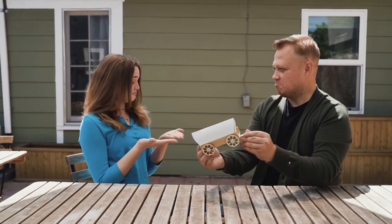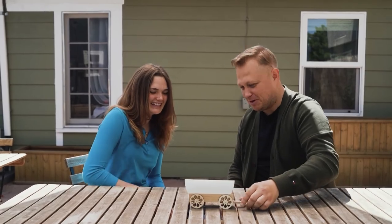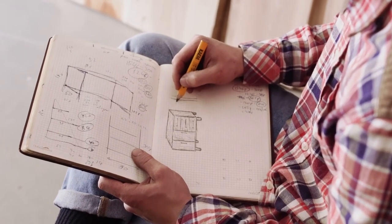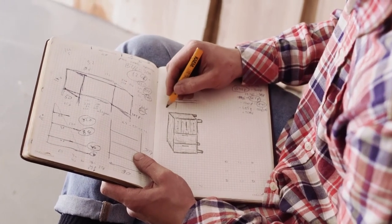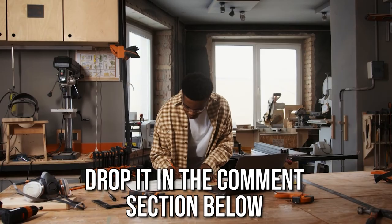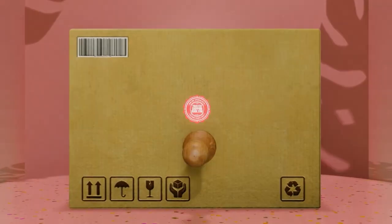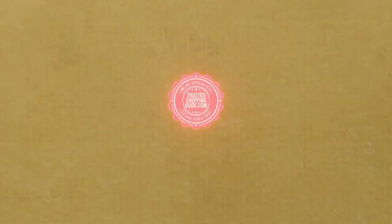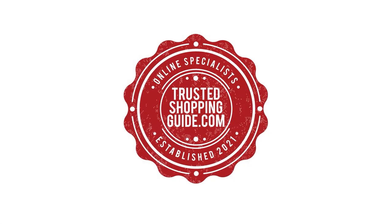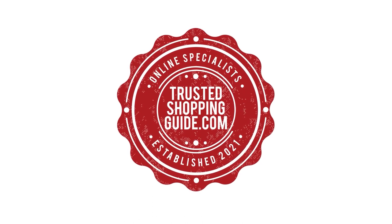And there you have it folks — our 7 highest rated 3D scanners which got our team at trustedshoppingguide.com excited this year. If you have any contenders for our next 3D scanner roundup which you would like our team to test, drop it in the comments section below and we will be sure to assess them for our next update. If you liked this video and it helped you in any way, please give it a like and hit the subscribe button to stay connected and updated with all of our research. We look forward to seeing you at trustedshoppingguide.com again soon!